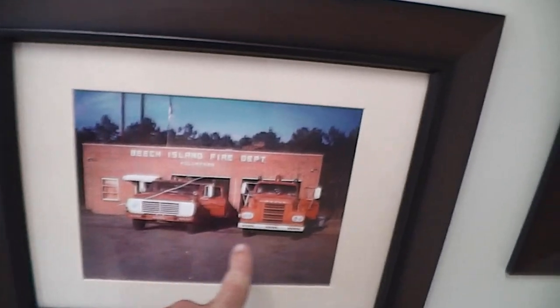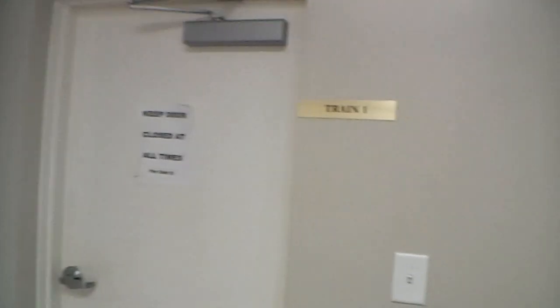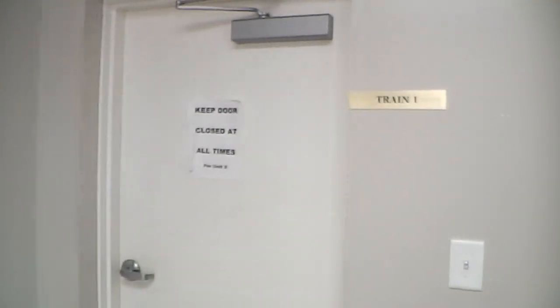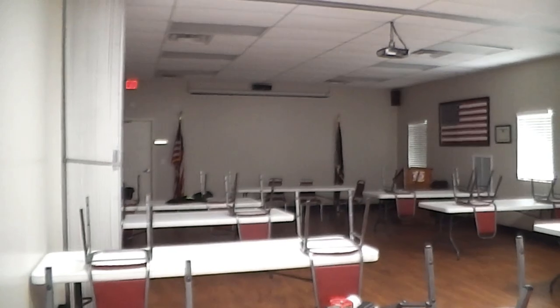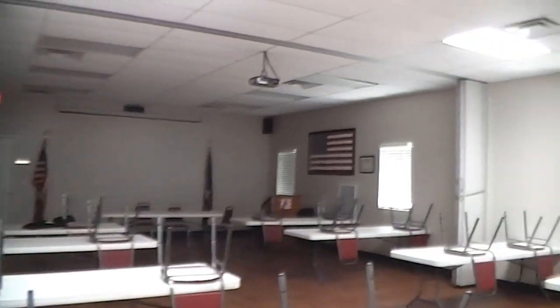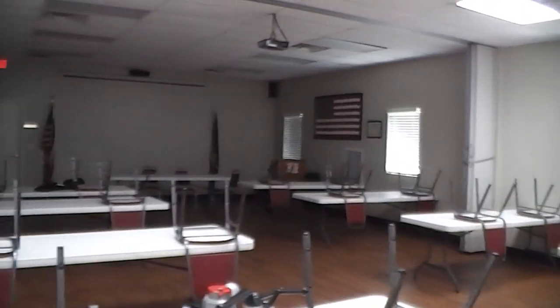We're actually in the bay areas of bays one and two right here. Over to our right is our training room, and this is where we hold our classes, meetings, and so forth — our classroom training area where we hold our functions as well.